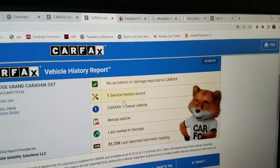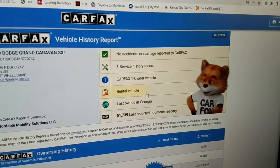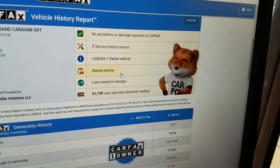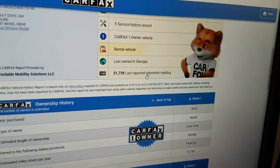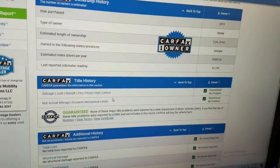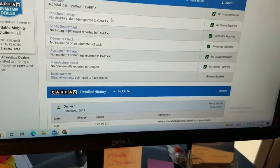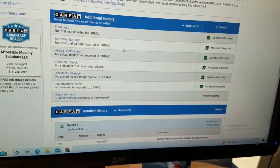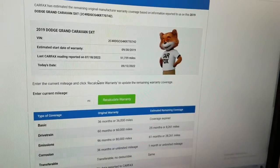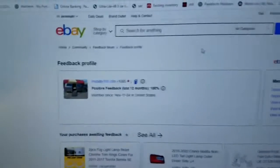We run a Carfax report on every one of our vehicles. You can see there's just one owner, no accidents or damage, and it was a rental vehicle. I like rental vehicles on minivans — it means the miles are highway miles. Carfax shows no salvage, junk, rebuilt, fire, flood, hail, or lemon brands on the title, no total loss, no structural damage, no airbag deployment, odometer is accurate, no accidents, no open recalls. The van still meets the factory powertrain warranty — five years or 60,000 miles, through September 12, 2027.